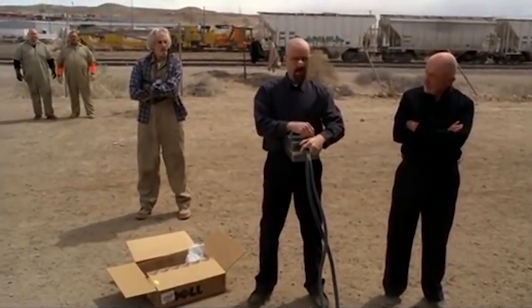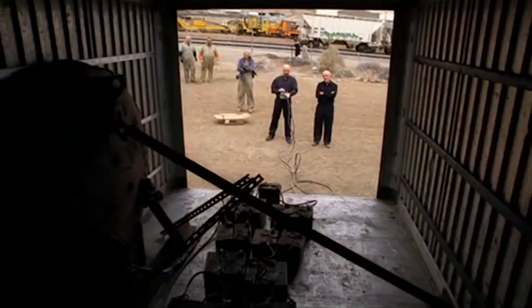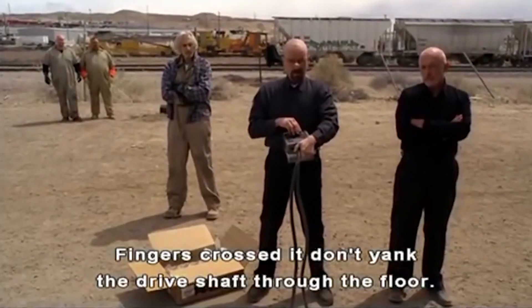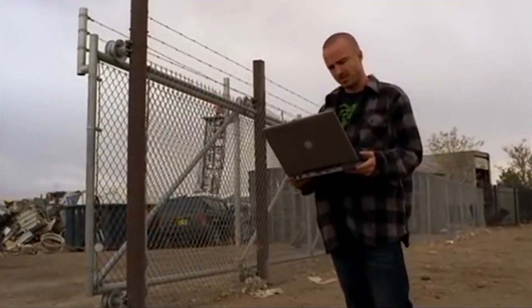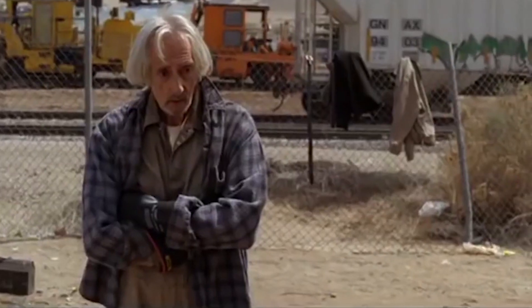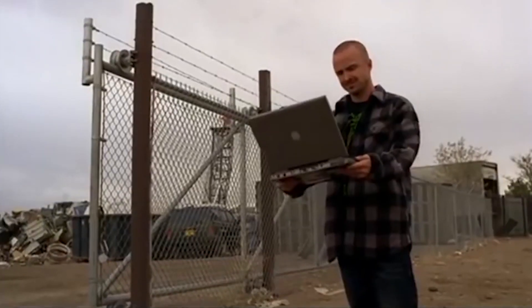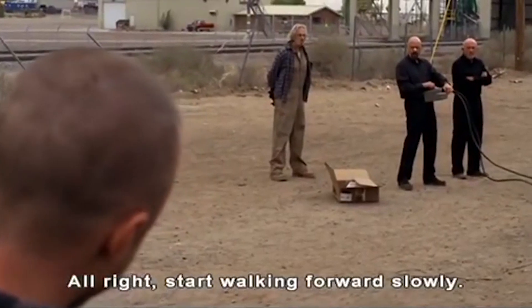All right, you ready? Fingers crossed, don't yank the driveshaft to the floor. Anything? No, still working. All right, start walking forward slowly.